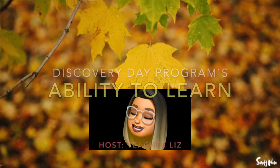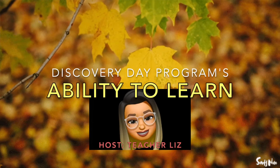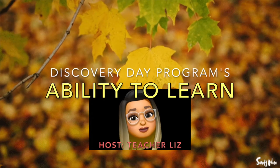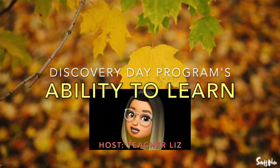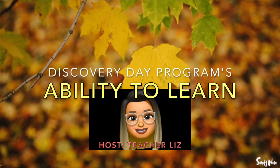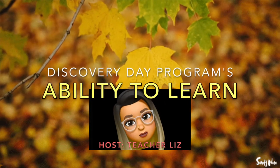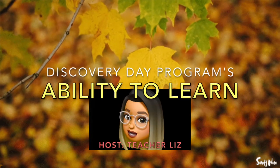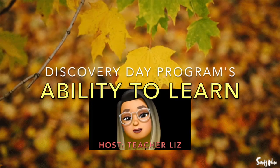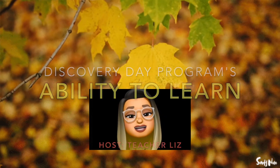Happy Monday, Discovery Learners! It is I, Teacher Liz, here with another episode of Ability to Learn on the Discovery Day program. Today I'll be sharing some cool observances, interesting history, cool facts, cool animals, and plants. There's a new Spanish word to learn and a new place to explore this week. Don't forget to log in every day to the live Zoom sessions provided by the Discovery Educational Team. Now let's start the show.